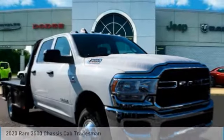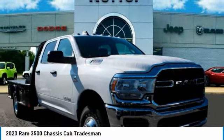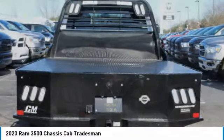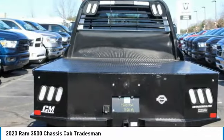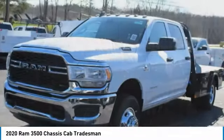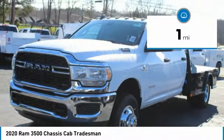The 2020 Ram 3500 is a solid option for truck buyers in need of hauling capacity and serious towing. With names like Hemi and Cummins under the hood, there is plenty of muscle to back it up. This vehicle has less than 100 miles.